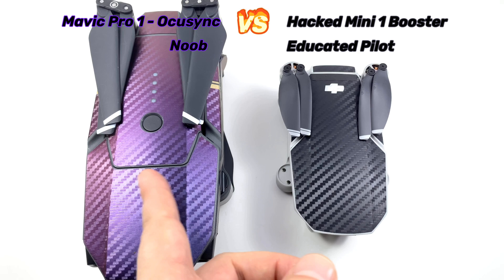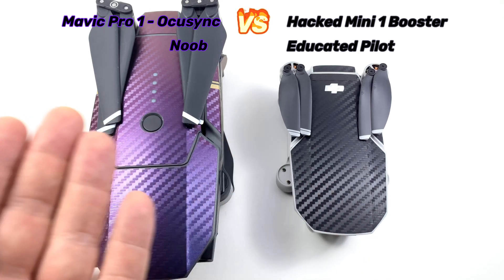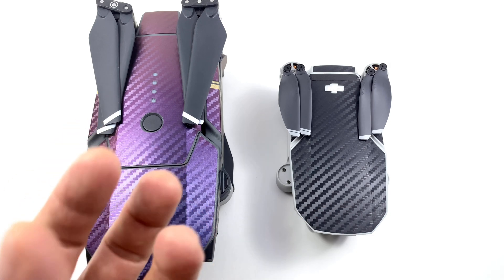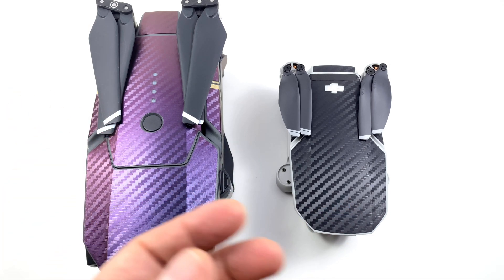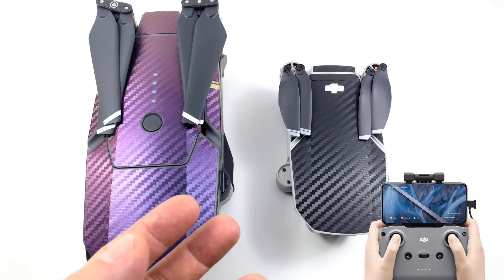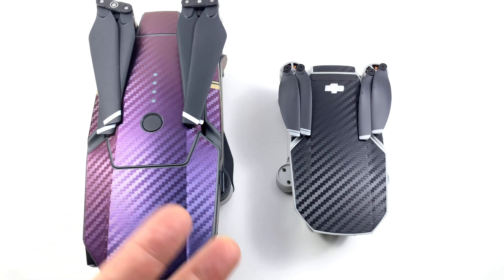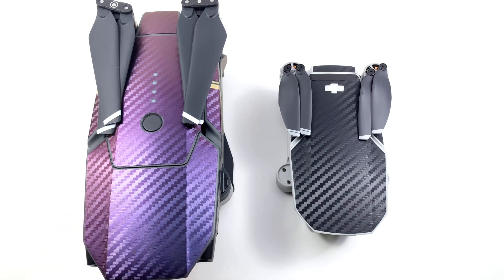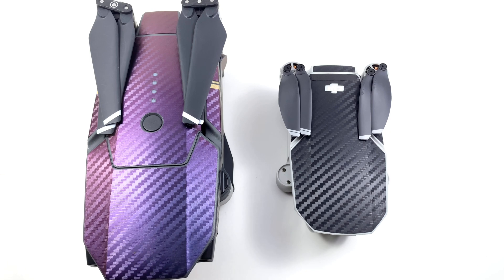But if this Mavic Mini 1 can beat the Mavic Pro, then it's possible it can beat the Mavic Mini 2. We know the Mavic Mini 2 has no hacks available — it's brand new, uses the same remote as the Mavic Air 2. So there's more flexibility with the Mavic Mini 1. If you're trying to squeeze more performance out of it, you can check my older videos on remote hacks and stuff like that. That's what we want to find out.